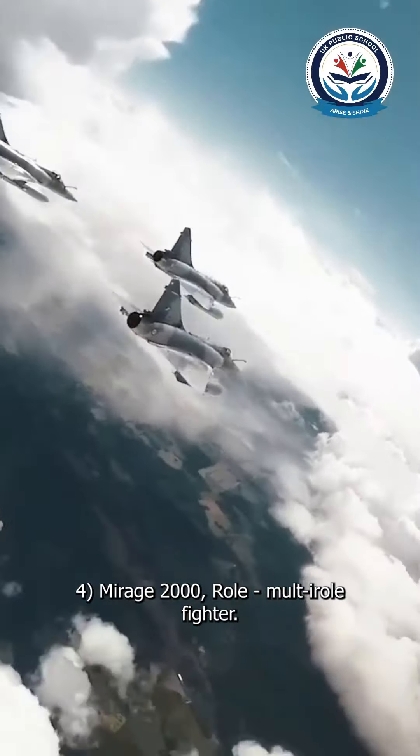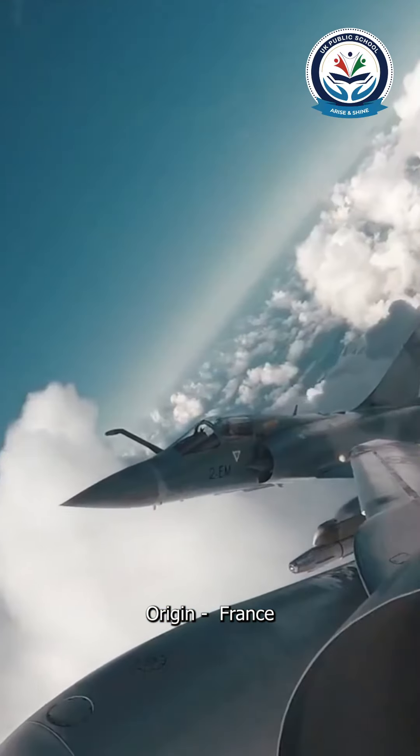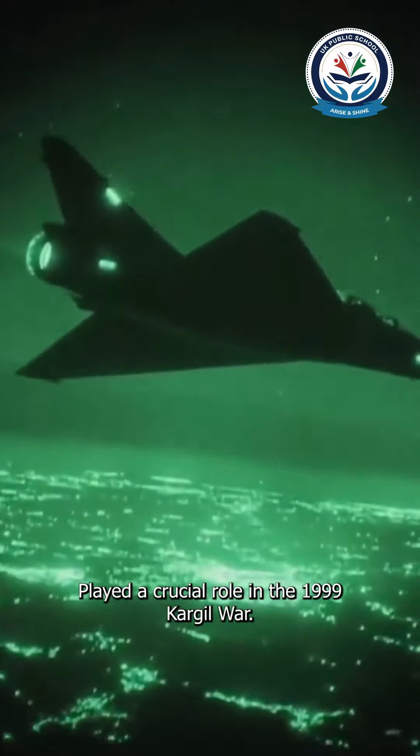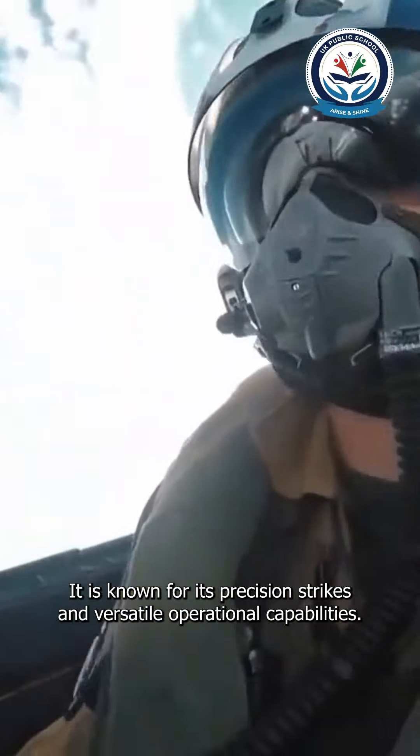Four: Mirage 2000. Role: multi-role fighter. Origin: France. Features: played a crucial role in the 1999 Kargil War. It is known for its precision strikes and versatile operational capabilities.